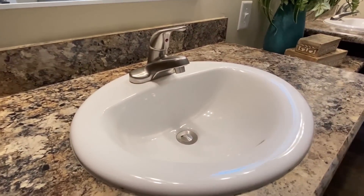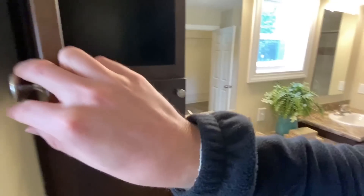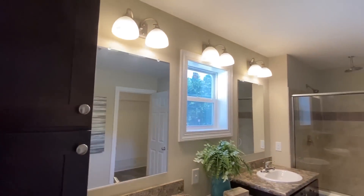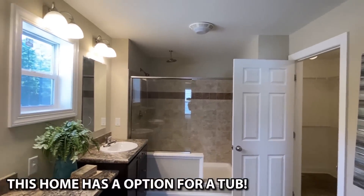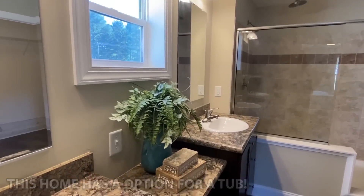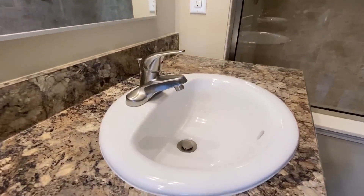In here we've got double sinks. These cabinets are definitely bigger than what we saw in that second bath — I wanted to open them up and show you. These are really big; you can store a lot in there. That's the second time I've talked about deodorant on this video — I don't know what's going on. I did put on deodorant this morning!